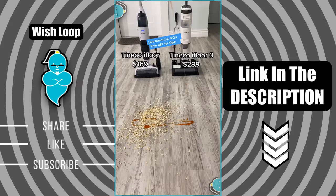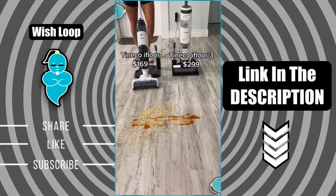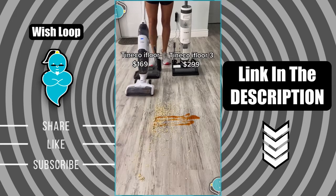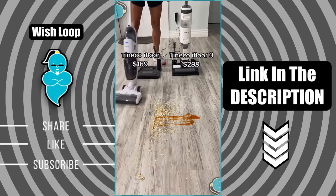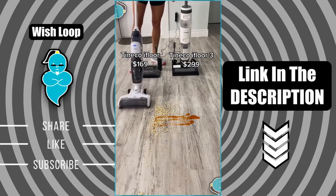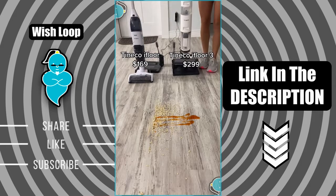Since my video about the Tenco i4 vacuum mop went viral and it's now sold out everywhere, I wanted to compare it to the newer version, the Tenco i4 3. Here's the original one which I still absolutely love — it's such a time saver that it vacuums and mops at the same time. The Tenco i4 3 just got delivered so I want to try it out for you guys for the very first time.